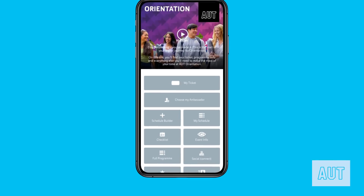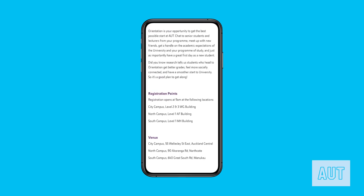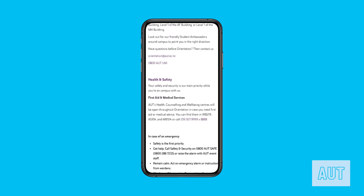For everything that you need to know about orientation, simply press the event info button on the homepage. From parking and transport to where to eat and how to get around, we've got you covered. The orientation program is very flexible. You're more than welcome to attend any of our workshops at our three wonderful campuses, as long as you attend your pre-selected program session.